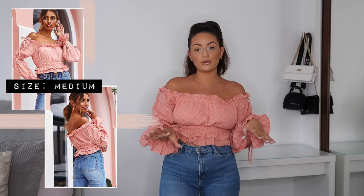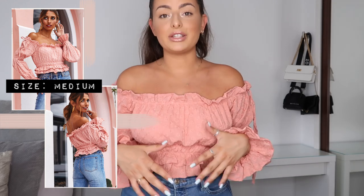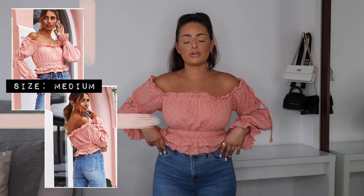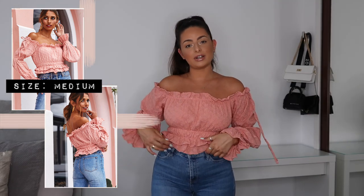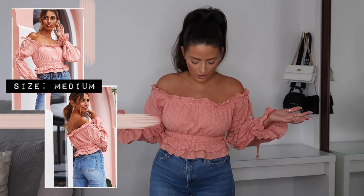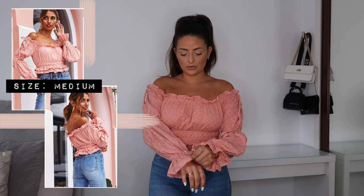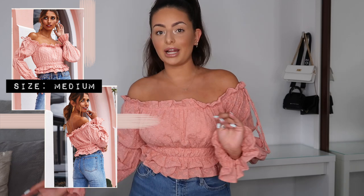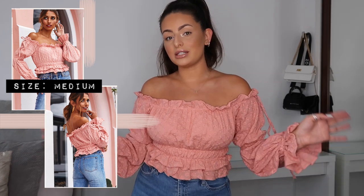I'm actually wearing the first piece already — it's this gorgeous off-the-shoulder top and I'm freaking obsessed with it. This is not usually my vibe; I'm never usually one for frills or pink, but this is way too cute to pass up. I wore it the other day to a family barbecue with these jeans and some white sliders and it was the perfect outfit. It feels like such nice quality too — you could easily dress it up with white trousers for a fancy dinner.